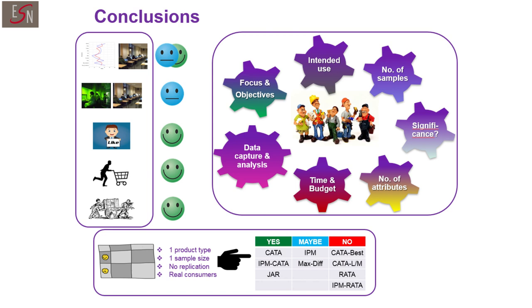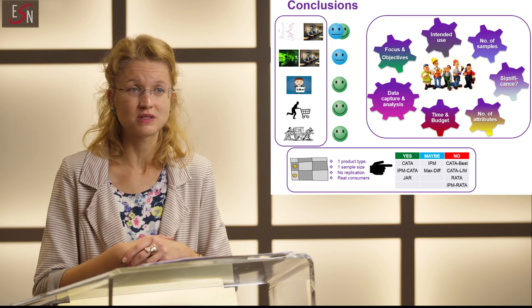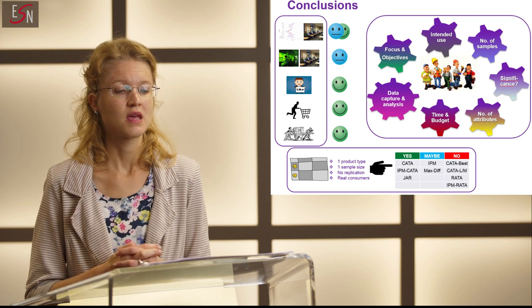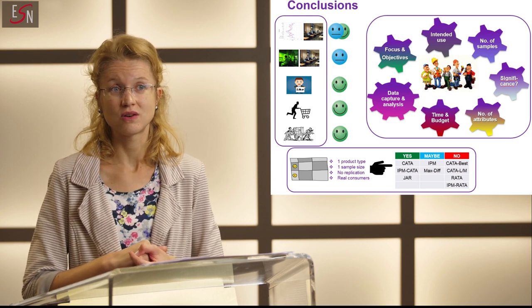In conclusion, each approach provides a slightly different insight, so the choice is really dependent on the focus of your study — whether you want to describe the samples, assess for differences, or quantify those differences. It also depends on what you're aiming to do with the data processing, the number of samples you need to assess, and the complexity, which will influence the number of attributes you will need and therefore the choice of a particular method. For instance, you would avoid using MaxDiff if your samples are so complex that you need a high number of attributes. Of course, the familiarity of the researcher with the method and the level of analysis required also matter.